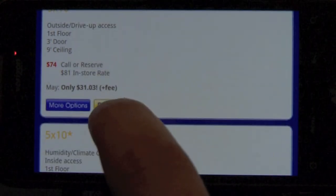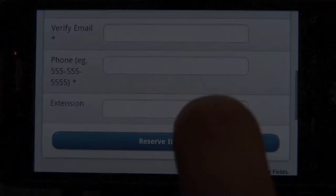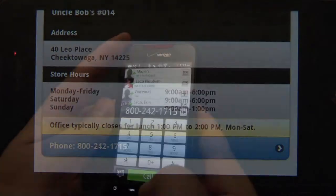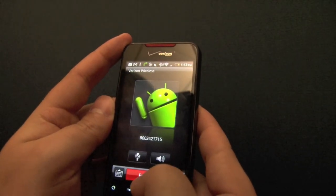While it's easy to reserve a storage space online, it's even easier to connect with a customer care representative. Just a click on the phone number connects the customer with a storage expert who can assist with their rental needs.